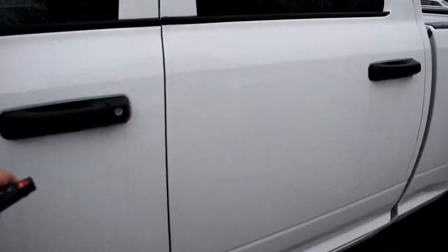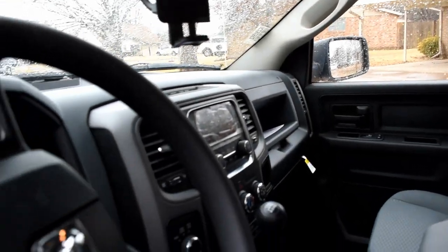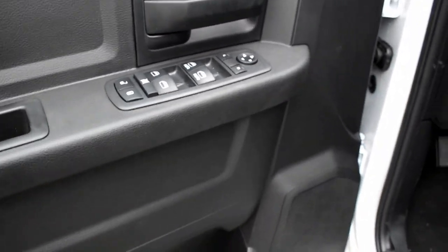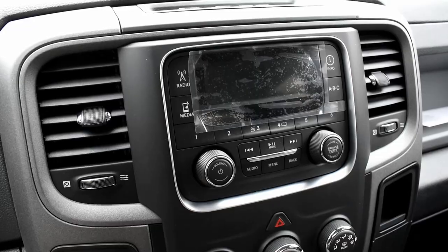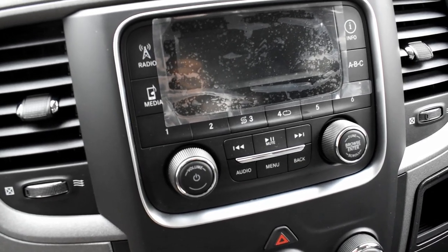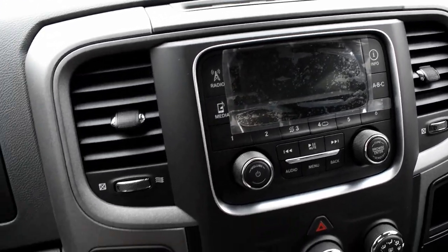Here it is — the 2018 Ram Tradesman. It does not have all the bells and whistles. In my experience it's smarter to just buy the bells and whistles after you've already financed the truck. It's got auto windows for passenger and driver front but not in the rear. It's got a pretty basic radio setup — I think it's UConnect 3, just basically presets, SiriusXM radio, and a USB connection.